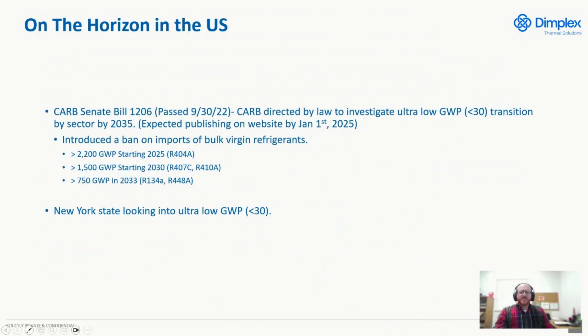On the horizon, California is proceeding to go into ultra-low GWP — they're looking at transitioning below 30 GWP, and are supposed to complete that transition by 2035. We're expecting something January 1st of 2025 on that. Also finalized is limiting the imports of bulk virgin refrigerants. I have a chart listing them and when they take effect: in 2025, you'll have to use reclaimed or recycled refrigerants for 404A; 2030 is 407C and 410A; and in 2033, it'll be 134A and 448A. Expect those prices to go up, especially in California.